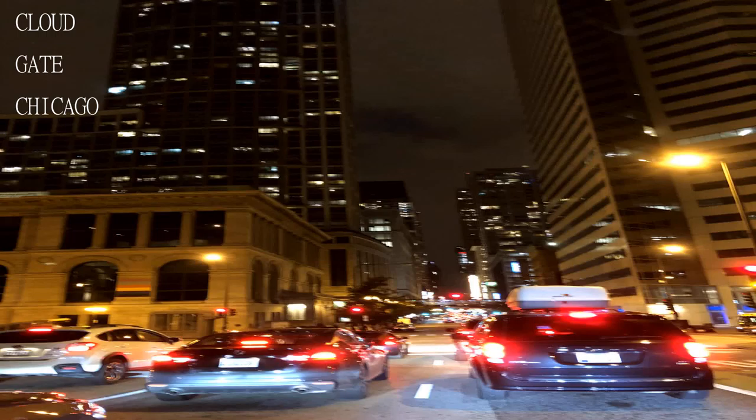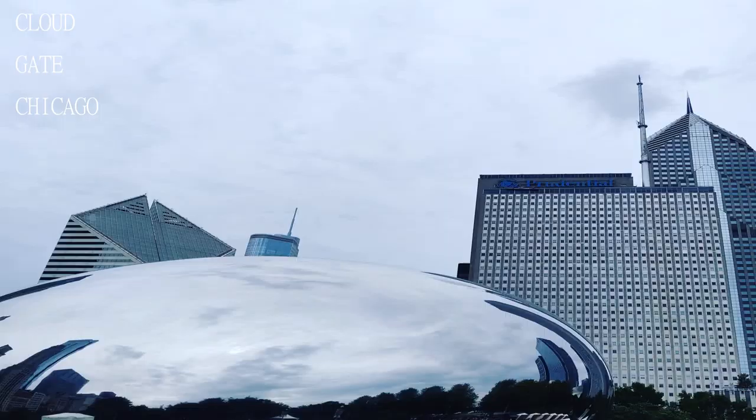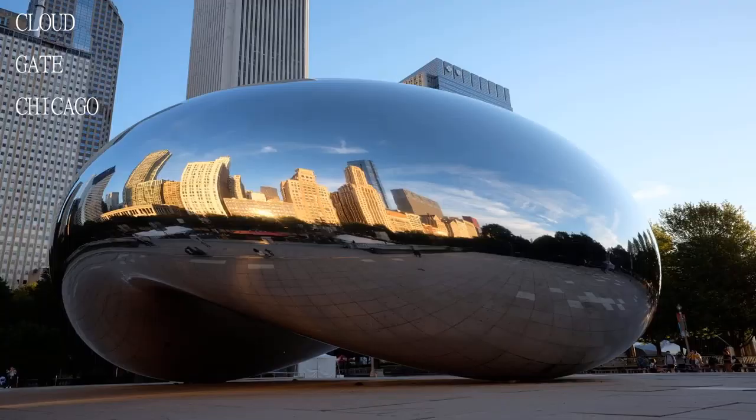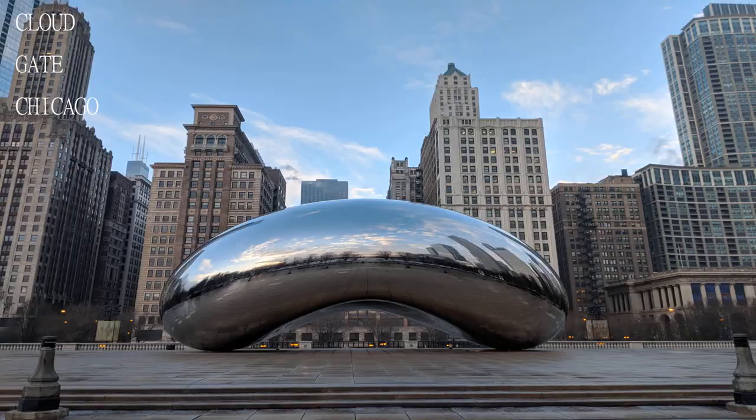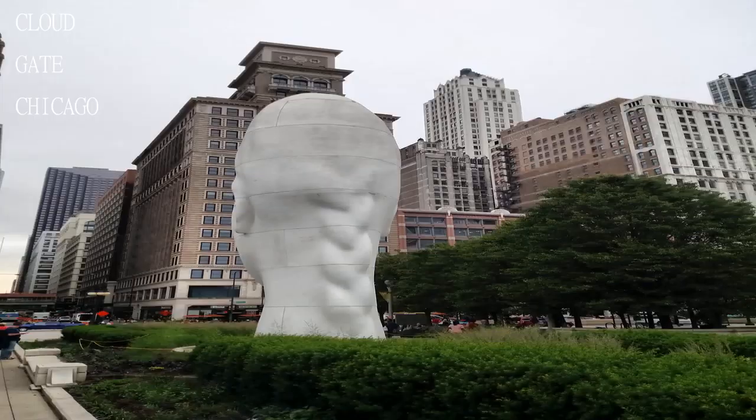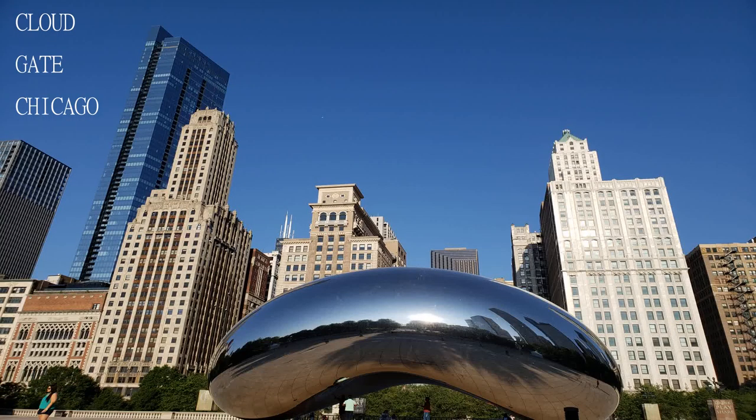The famous Chicago Cloud Gate, or as it is often called, the Bean, is a public sculpture made of 168 highly polished stainless steel plates, giving the appearance of liquid mercury. It looks like an enormous magical futuristic mirror, even though the construction looks simple.